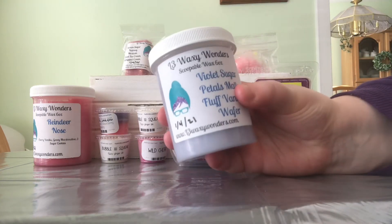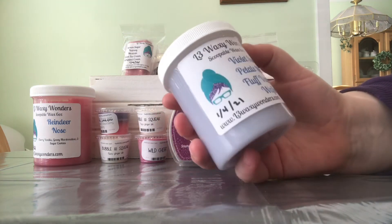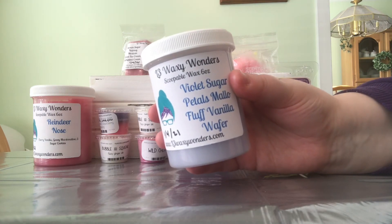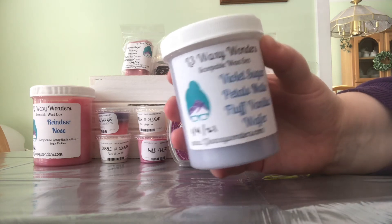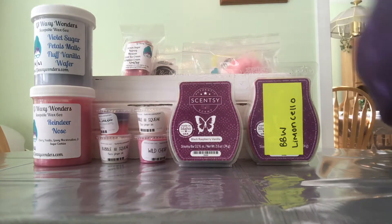The other scoopable I haven't tried yet would be the perfect bedroom scent. This is Violet Sugar Petals, Mallow Fluff, and Vanilla Wafers. It doesn't even have lavender in it, but it just smells light and airy and relaxing. The violet sugar petals is making it feel more bedroom-appropriate in my head, so that's where I'm going to use it.